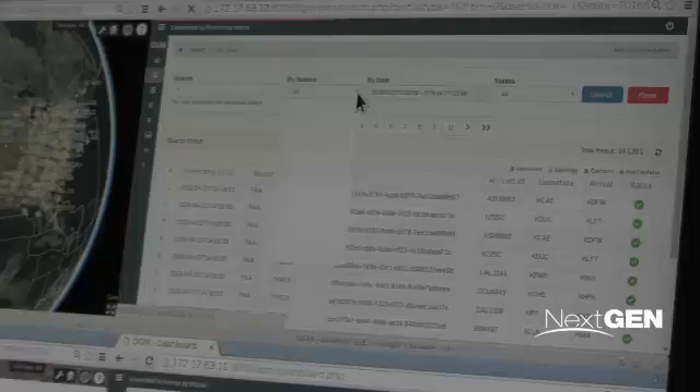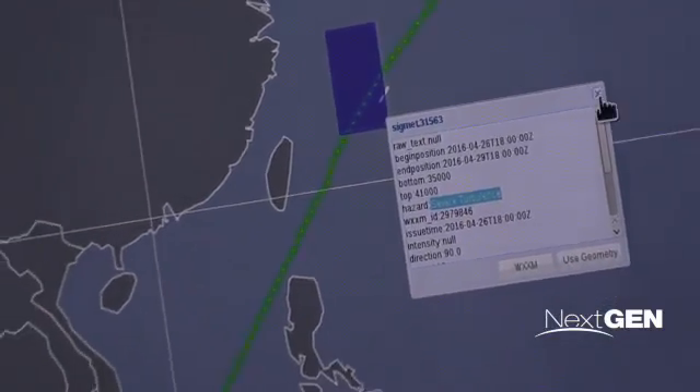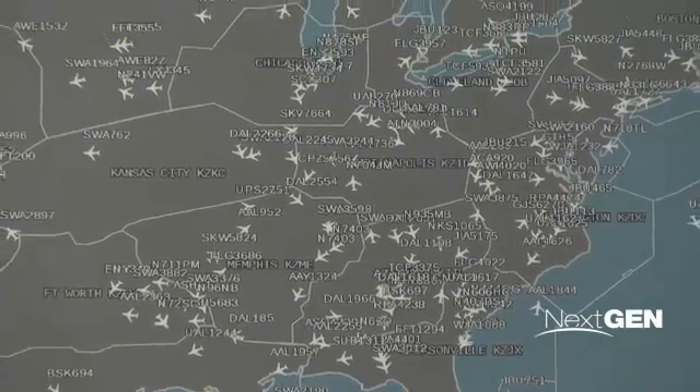The demonstration basically really validates the ICAO SWIM concept. We took that to heart as a world community. Mini Global II is the second in a series of demonstrations showing how aeronautical, weather, and flight information can be exchanged between countries and regions to enhance global aviation.